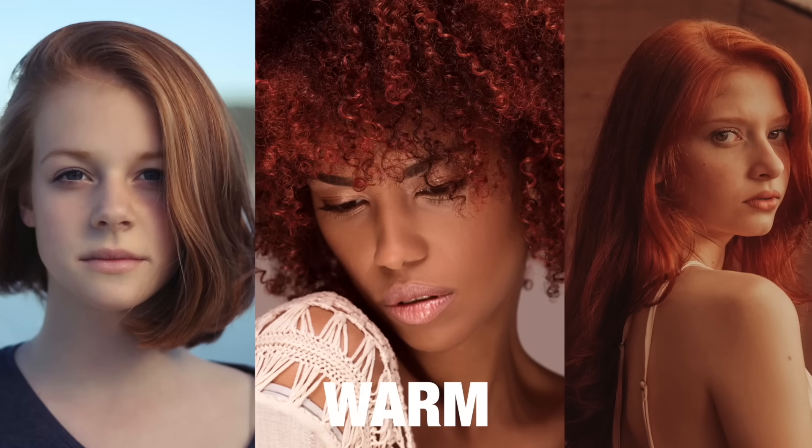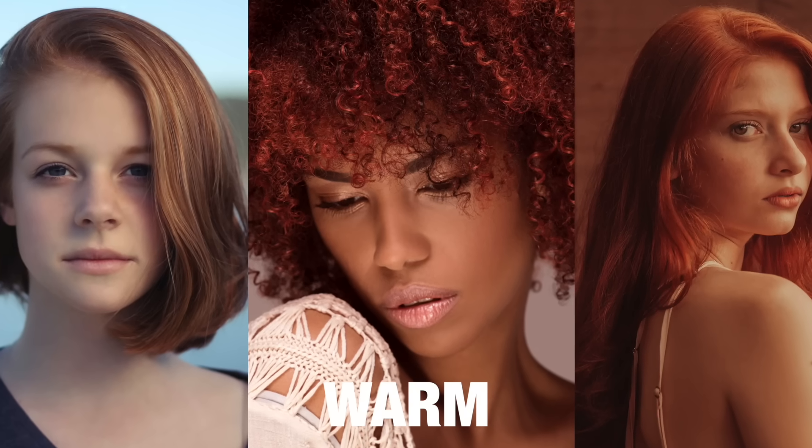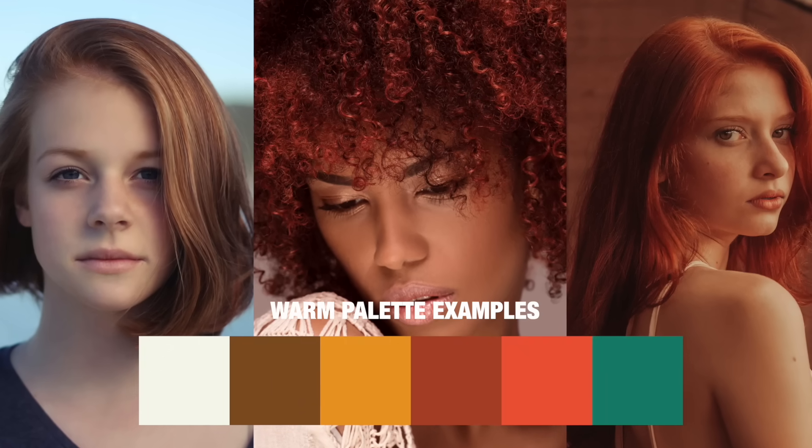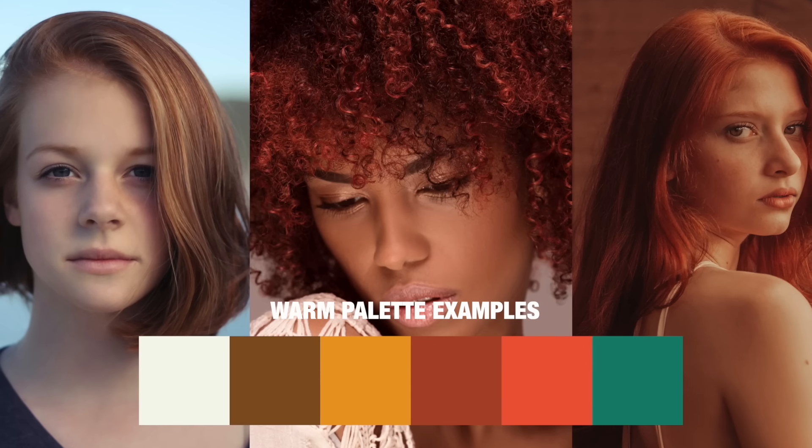Now the next two color types are the exception to the undertone rule, because the dominant traits here are very much evolved around undertone. So in this case, you'll have a clearly golden or warm look to you, meaning that your best colors would also be more warm and golden — all the way from your neutrals like beige and brown to your accent colors like orange, yellow, purple, etc.